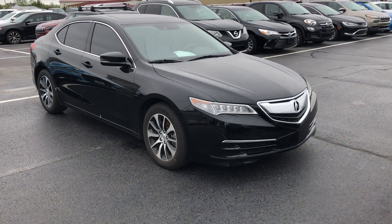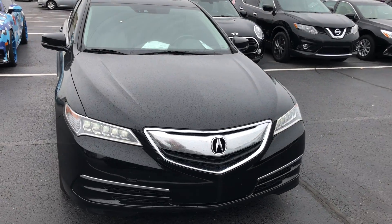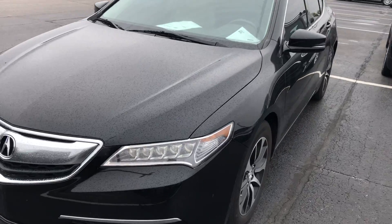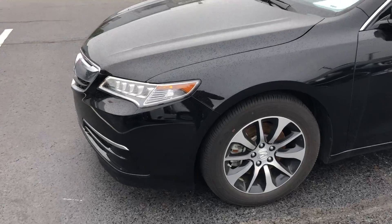Hey, this is Carter out here at Terry Hendricks Chrysler. I'm here with our '17 Acura TLX. Just wanted to get a walk-around video for you going over the exterior and interior of this car. We're gonna go start with the exterior here.